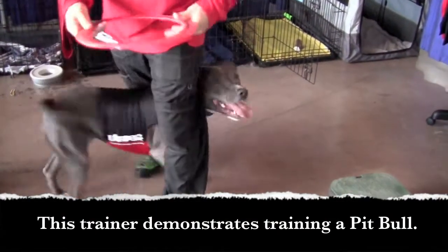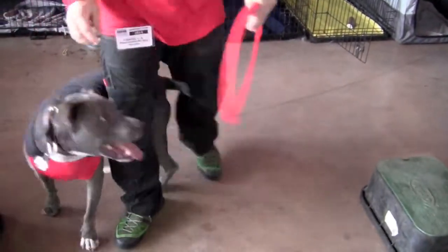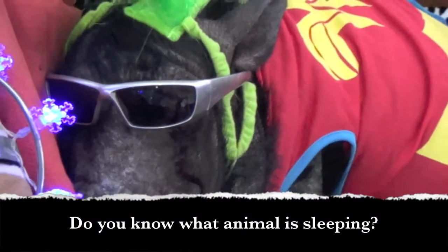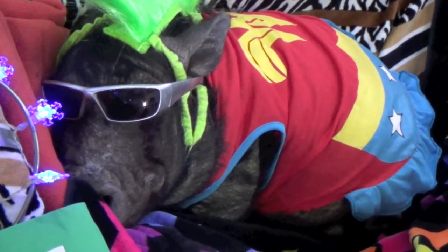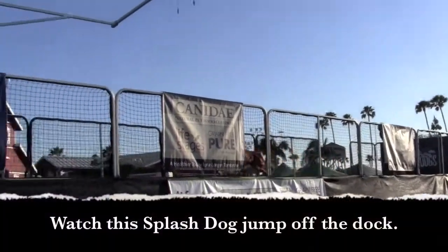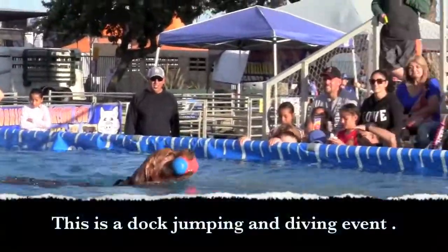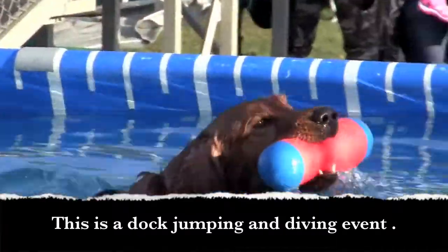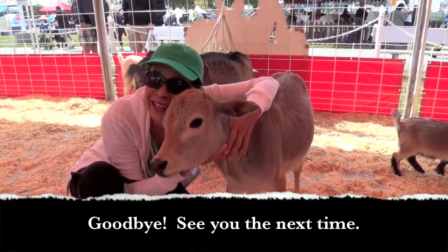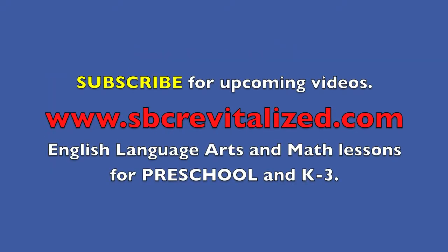This trainer demonstrates training the Pitbull. Do you know what animal is sleeping? It is a pot-bellied pig. Watch this splash dog jump off the dock — this is a dock jumping and diving event. Goodbye, see you next time. Bye-bye.